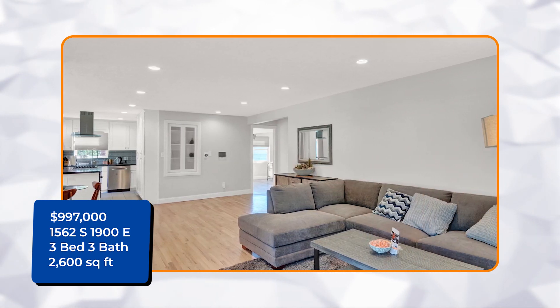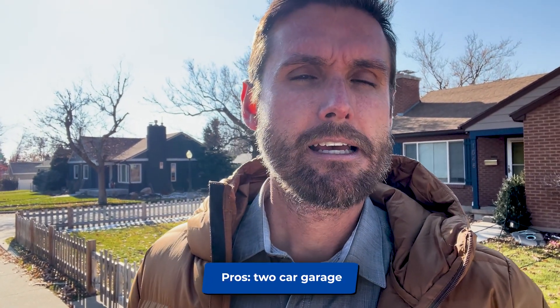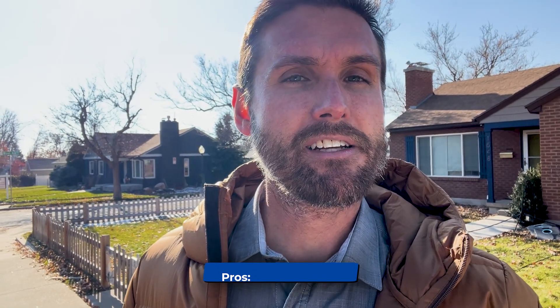Look at these pictures — it looks brand new, looks remodeled. It's a beautiful home. Another great thing about it is it has a two-car garage. Being on a corner lot has a lot of benefits because you can get a two-car garage with a driveway.